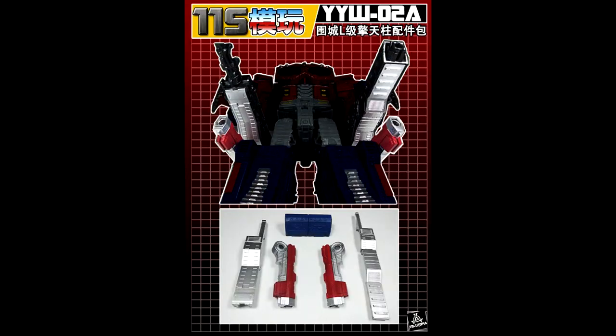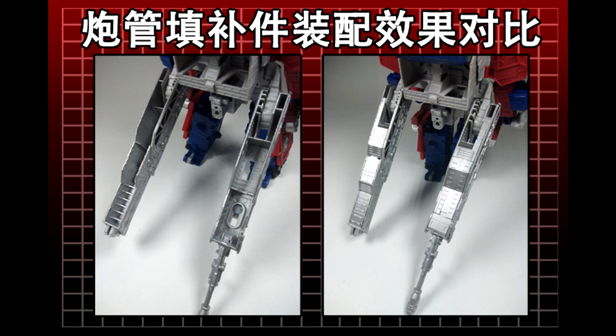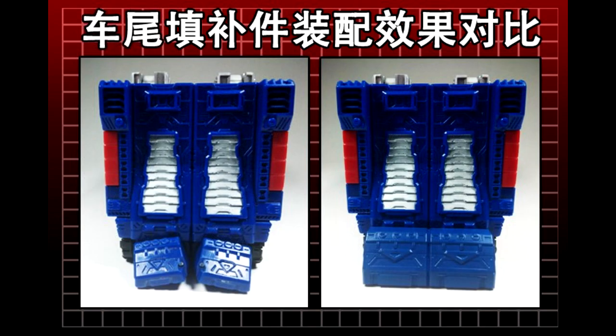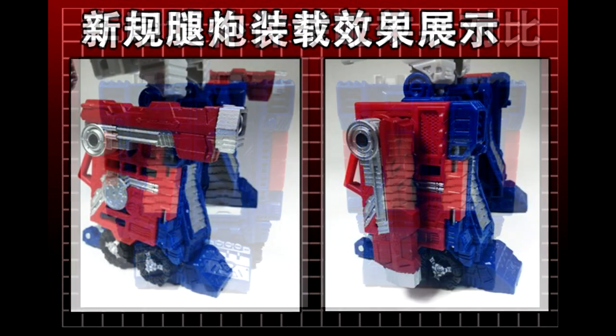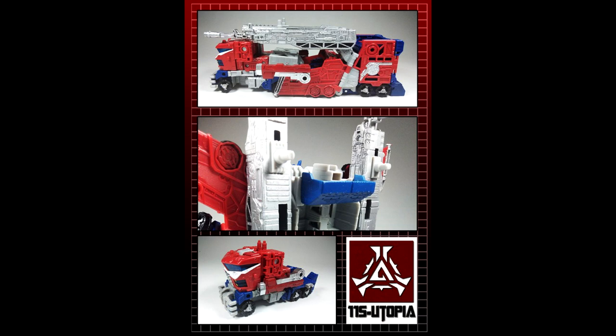Up first we have upgrade kits. We have a new company called Utopia giving us an upgrade kit for the Siege Galaxy Optimus Prime. This kit offers a pair of fillers for the main cannons to fill in those gaps, two new toy-accurate guns, and two pieces of proper rear bumper in alt mode to hide the notorious robot feet. It's a nice offering for an already good figure.